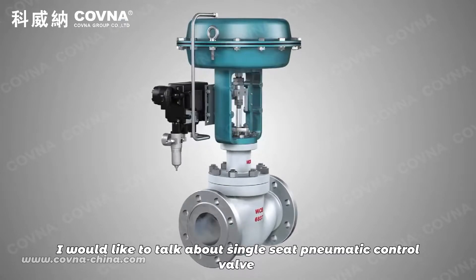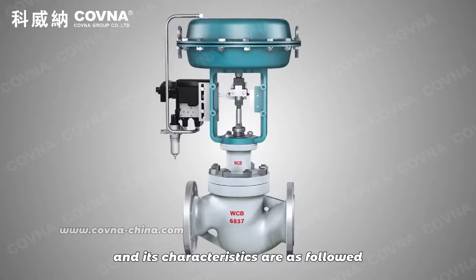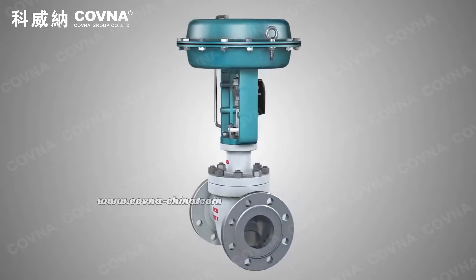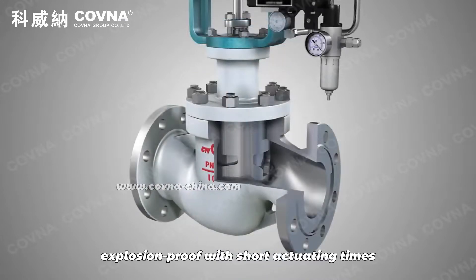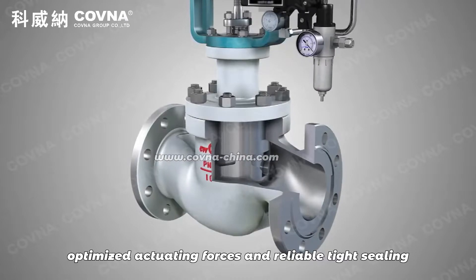First of all, I would like to talk about the single seat pneumatic control valve and its characteristics as follows. First, it has a simple structure and a big torque. Explosion proof with short actuating times. Optimize the actuating force and reliable type sealing.